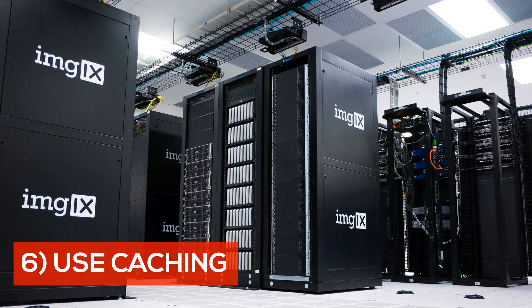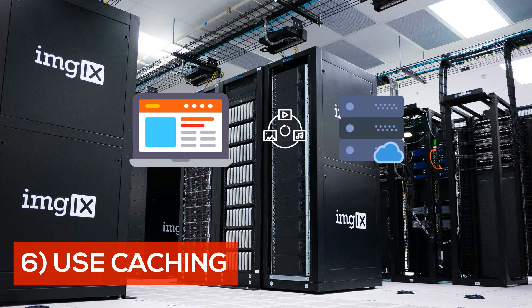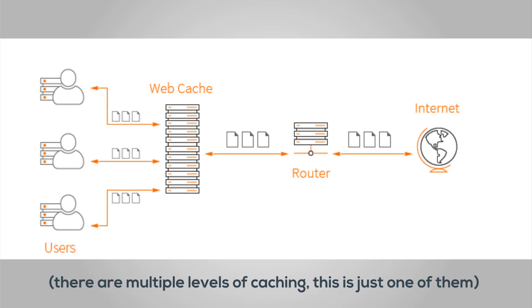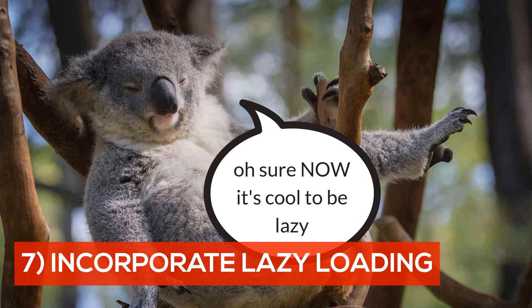Number six: use caching. Caching is a method of storing certain parts of your website on your visitors' computers, thereby sharing the workload with the website servers. This dramatically improves loading speeds when visitors return. For example, instead of loading the main header image from scratch every time, caching loads it the first time and stores it on their computer. The next time they visit, their computer loads the image locally rather than from your server.